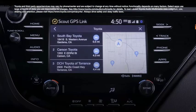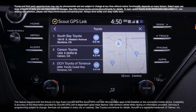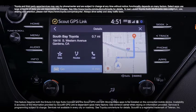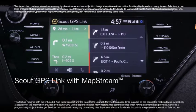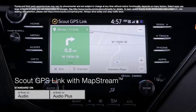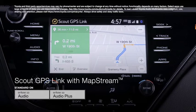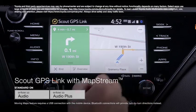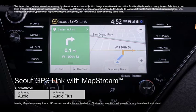Another significant improvement can be found in Scout GPS Link Connected Navigation Service, which now offers moving maps. This service, now called Scout GPS Link with Map Stream, is included on both Entune 3.0 Audio and Audio Plus multimedia systems. This connected navigation now offers the ability to go beyond simple turn-by-turn directions, delivering full in-car navigation complete with moving map screen display.